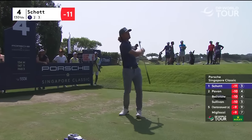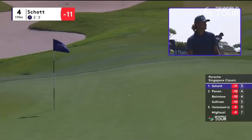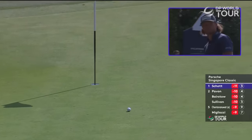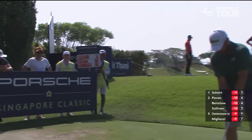Just about a half a club of wind behind, slightly downhill, 130. It's getting ever better — excellent stuff from Freddie Schott. Two under through the first three holes, lovely start today.